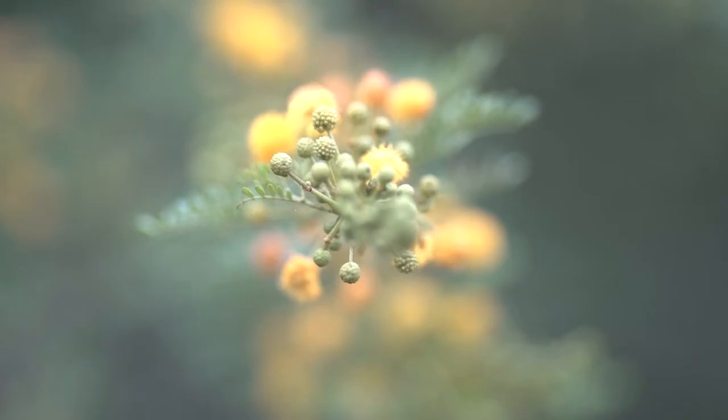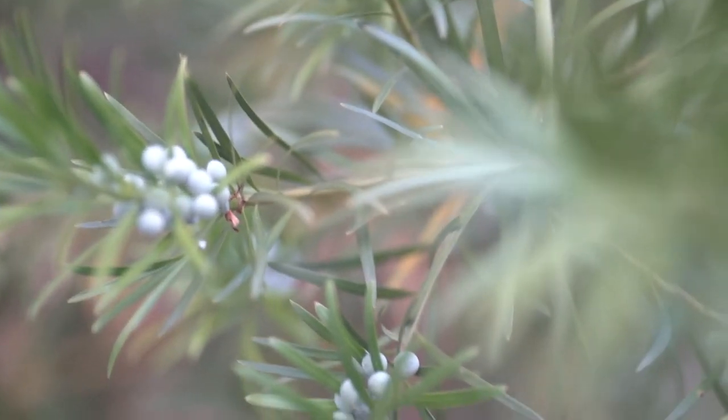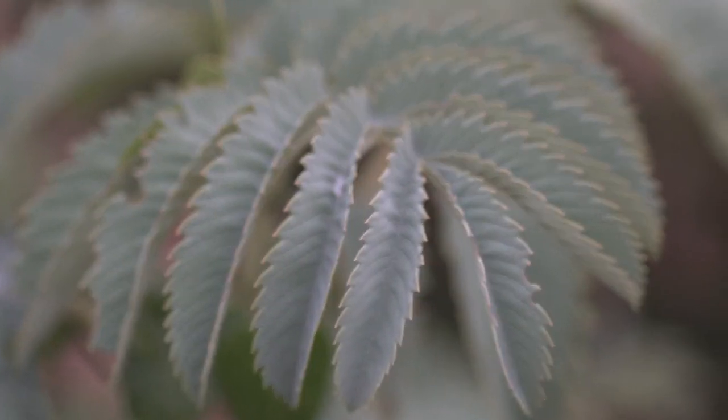Bontebok National Park has 650 different plant species. Some of the fynbos you only find metre by metre square in Bontebok National Park.